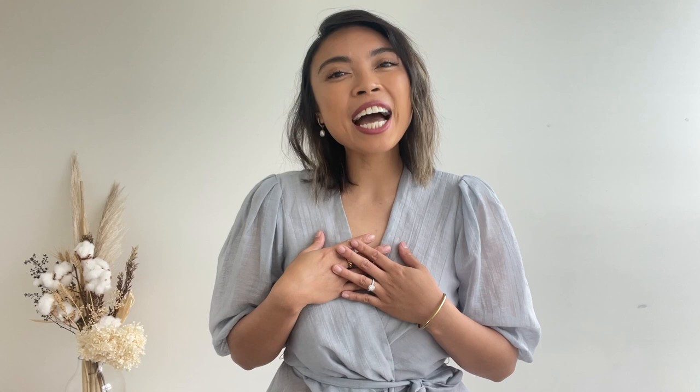Hello and welcome back to my channel. I'm Faye and I'm a personal stylist passionate about empowering you to feel confident with your style. Today is exciting because it kicks off the first episode of my brand new series, Wardrobe Workout.